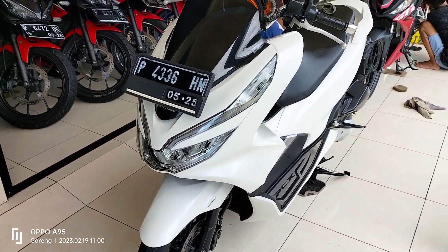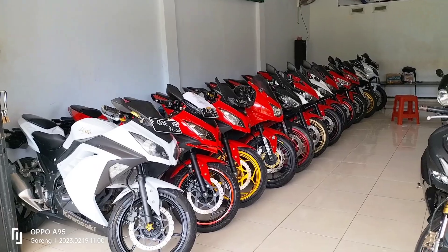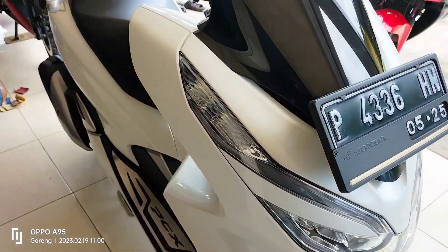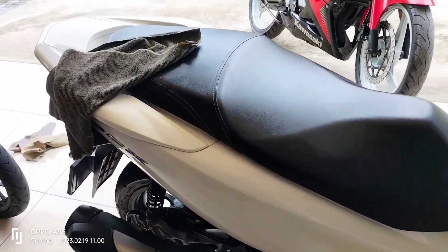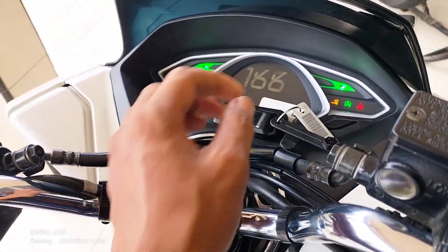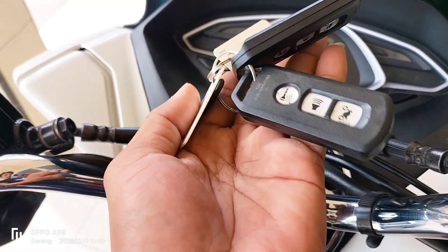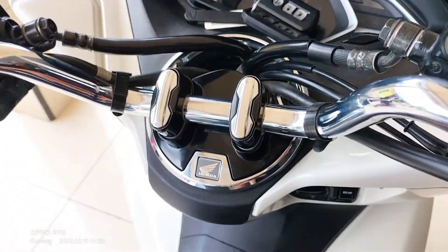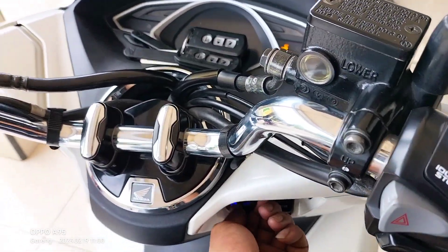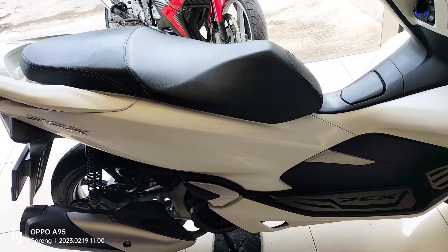Kali ini kita jual matic. Untuk ini tahun 2015 dengan kondisi istimewa. Kilometernya masih 19.000, dengan BPKB dan kontak masih ada dua. Untuk motor yang kondisinya seperti ini tidak usah dicek terlalu dalam, pasti enak dan bagus. Tidak usah dibicarakan plus minusnya.